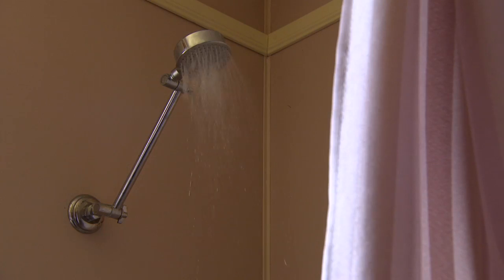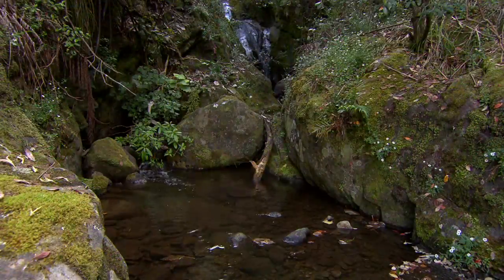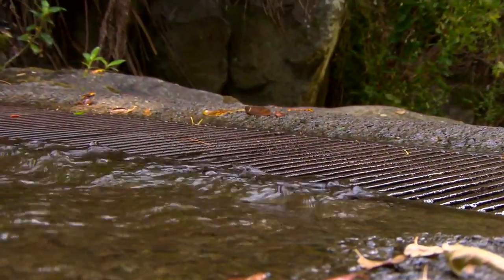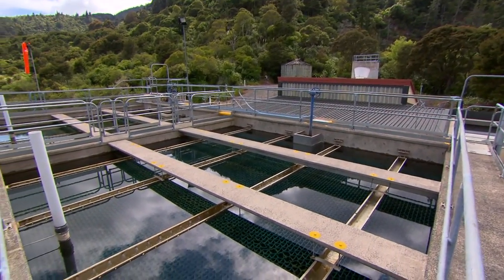Water flows when you turn on the tap, but where does it come from? The water comes from bores in the ground, mountain streams, rivers and reservoirs across the district. The water is captured at an intake and is pumped through to a water treatment plant where it is treated and purified.